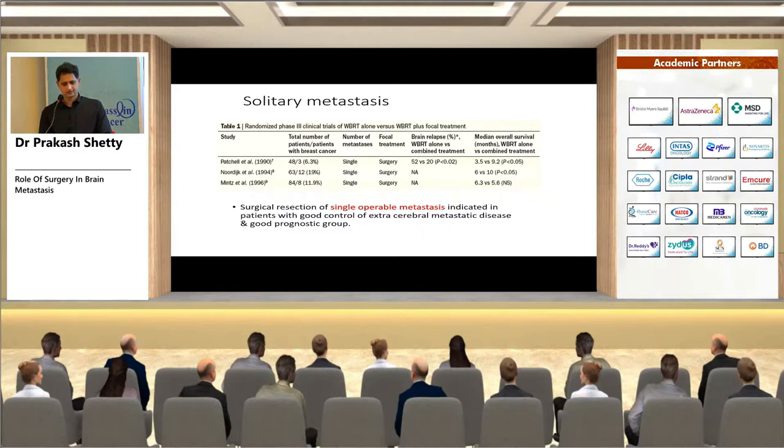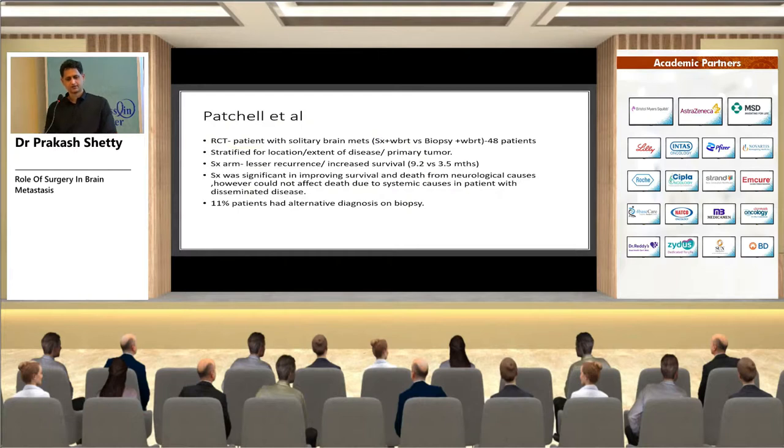The first trial by Patchell et al. was an RCT with 48 patients with solitary brain metastasis: surgery plus WBRT versus biopsy plus WBRT. In the surgical arm there was lesser recurrence and increased survival — 9.2 versus 3.5 months. It did not affect death due to systemic causes in patients with disseminated disease. Importantly, 11 percent of patients had an alternative diagnosis on biopsy — not every lesion in a cancer patient is a metastasis.